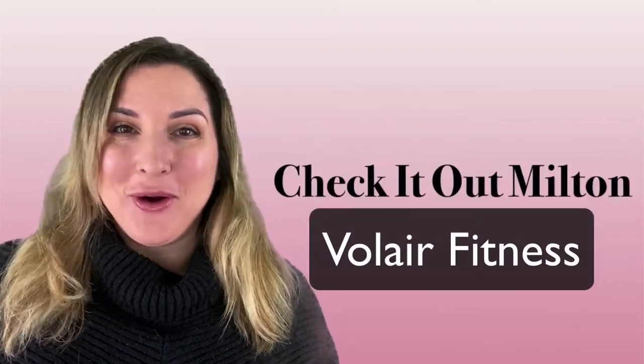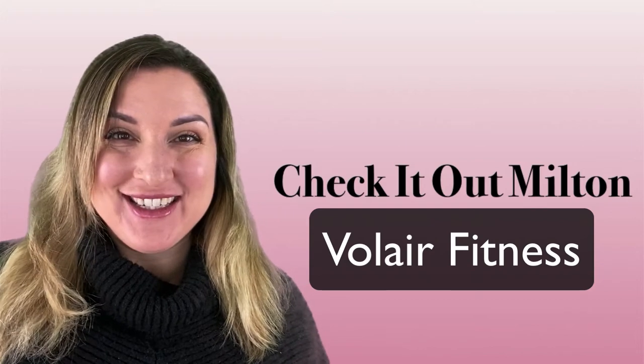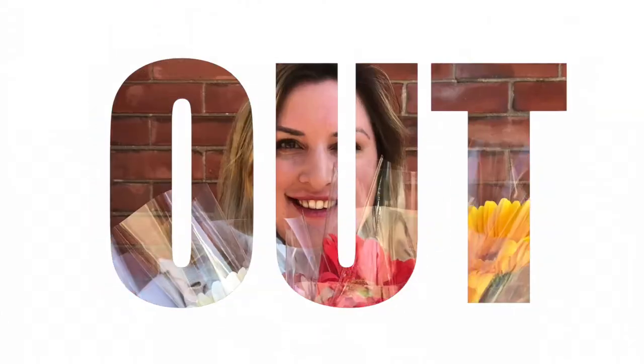If you were inspired by the Jennifer Lopez and Shakira Halftime Show, then you are going to love this week's episode. Hey, I'm Shalini Enriquez. I'm a local Milton real estate agent and community vlogger, and I love sharing the things that I love about Milton with all of you.